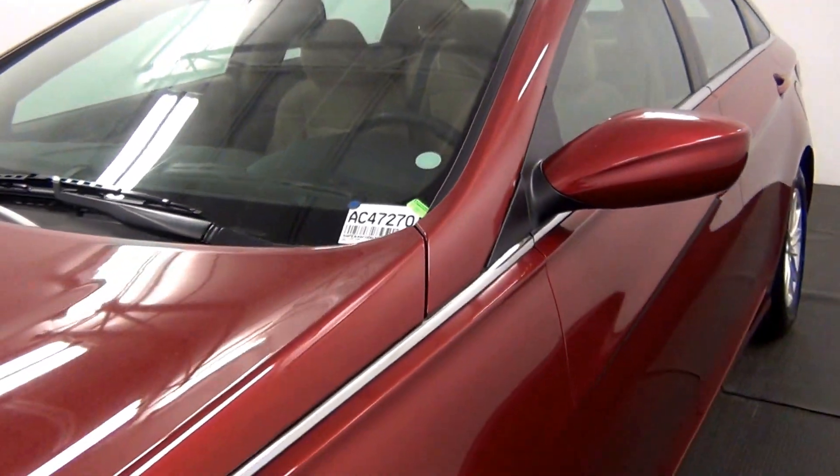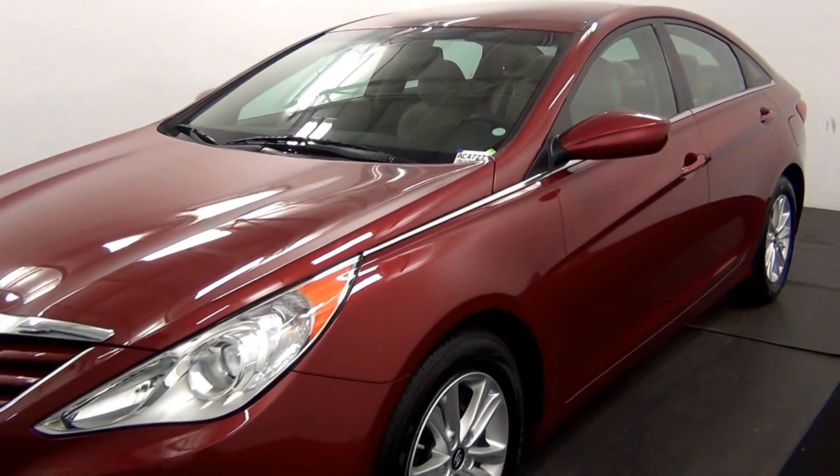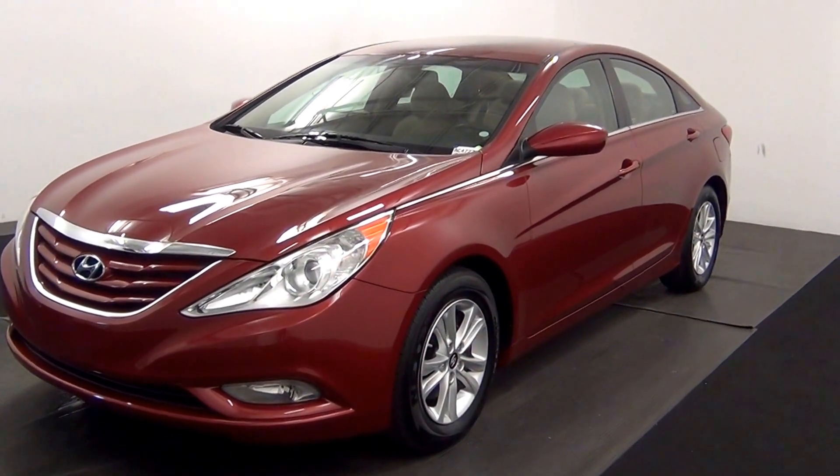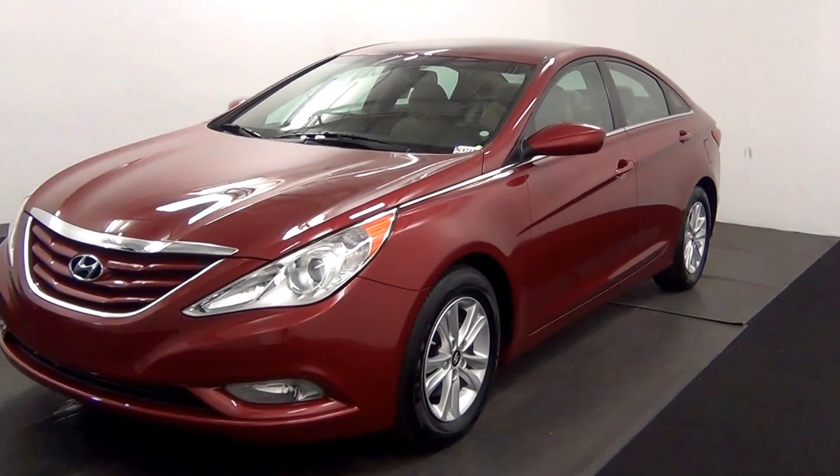Welcome. Today we're going to do a walk around a 2013 Hyundai Sonata, stock number AC47270.